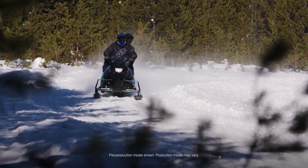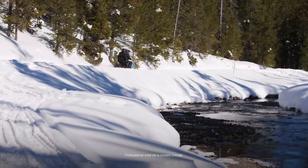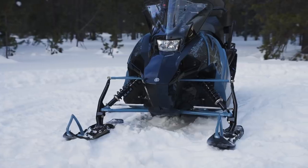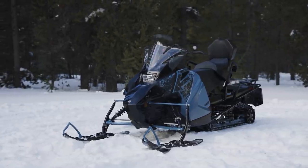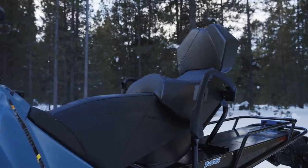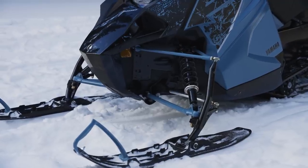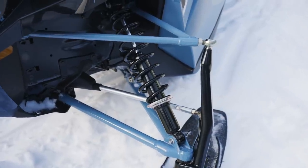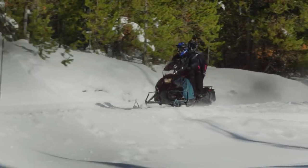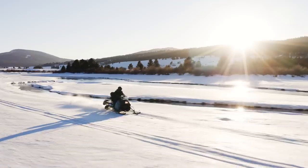Yamaha's Transporter Lite 2-Up debuted last year and has provided an economical way to get on snow for families and couples alike. A capable 2-stroke 397cc fuel-injected engine is embedded in a new rider-friendly 7/8 chassis for lightweight and easy maneuverability. A 40-inch ski stance with sway bar provides flatter handling, and compliant front and rear suspension ensure the ride on Transporter 2-Up is just as good for the passenger as it is up front. For value, performance, and reliability, there aren't many better than Transporter Lite 2-Up.